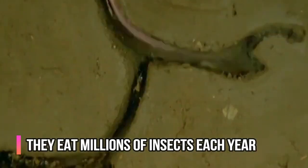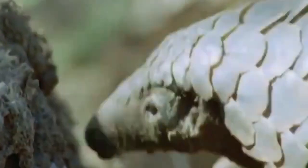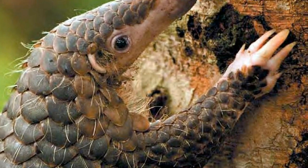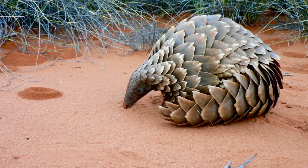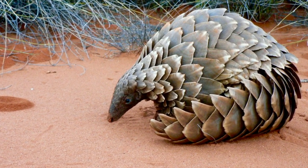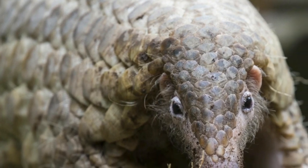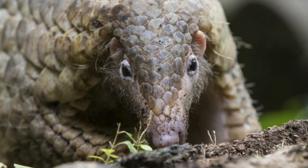Pangolins are not only cute and fascinating, they are also incredibly useful. Because they subsist almost entirely on ants, termites, larvae and worms, pangolins are amazing pest controllers. It's estimated an adult pangolin can eat a whopping 70 million insects a year. Their digging also helps the soil become more fertile. This is also another reason why pangolins make very poor pets — they need to be eating nearly constantly to keep their energy and health up, and in captivity they will reject unfamiliar insects, which can lead to malnourishment and illness.